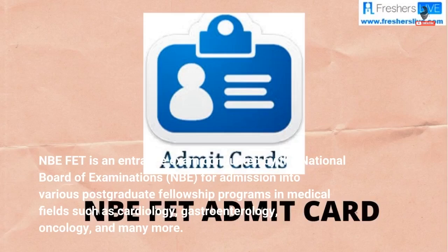NBEFET is an entrance exam conducted by the National Board of Examinations (NBE) for admission into various postgraduate fellowship programs in medical fields such as cardiology, gastroenterology, oncology, and many more.